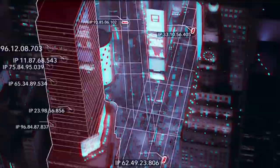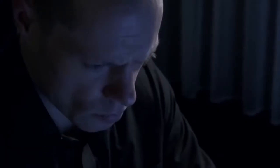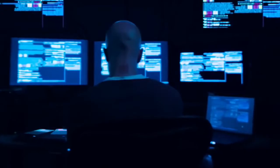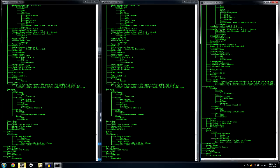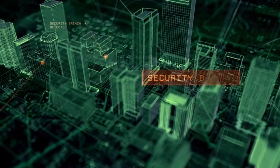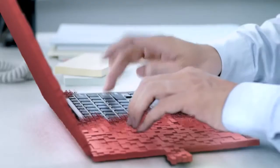Does the idea of someone viewing all your organizational or personal files and activity without your knowledge spook you? With the increasing cybercrime rates today, it's very likely that someone's viewing or even stealing your confidential information right now. They could even infect all your files, and cleaning up would be a very expensive and time-consuming job, resulting in loss of reputation, increasing costs, and impacting productivity.